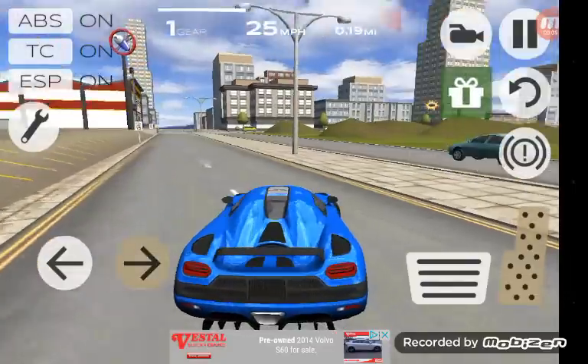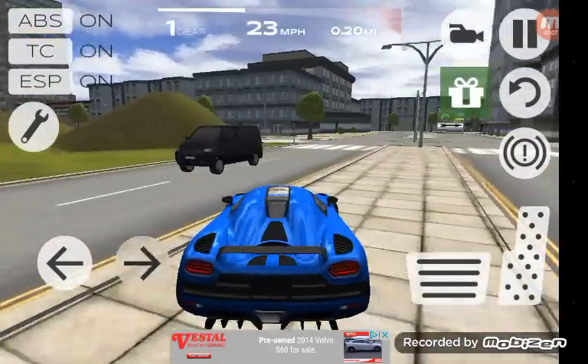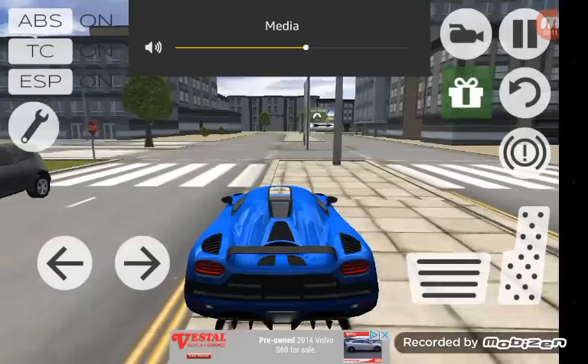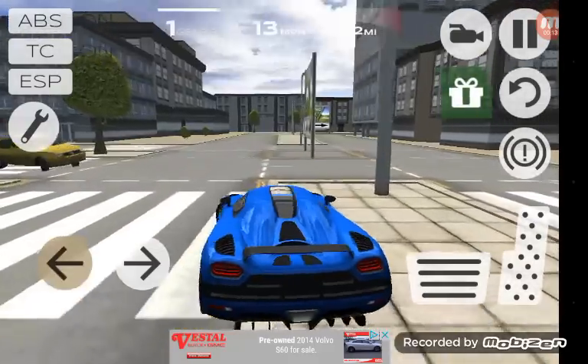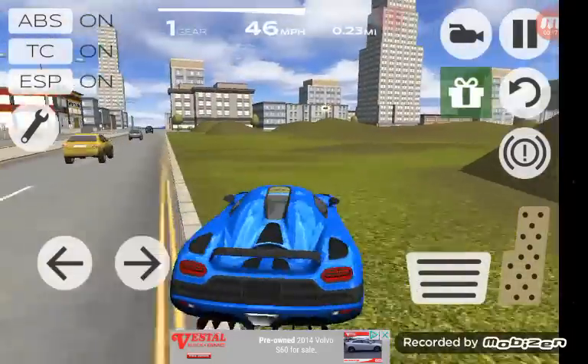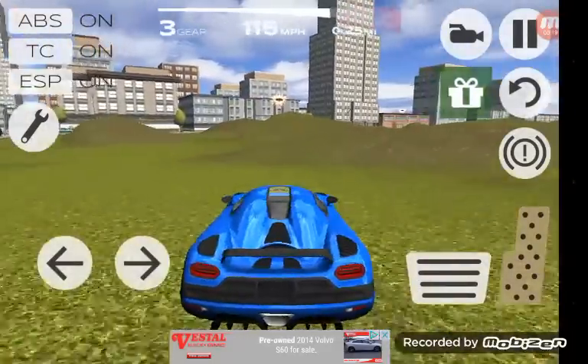Hello guys, welcome back to another video. Today I'm going to be showing you all of the Bugatti car part collectibles.